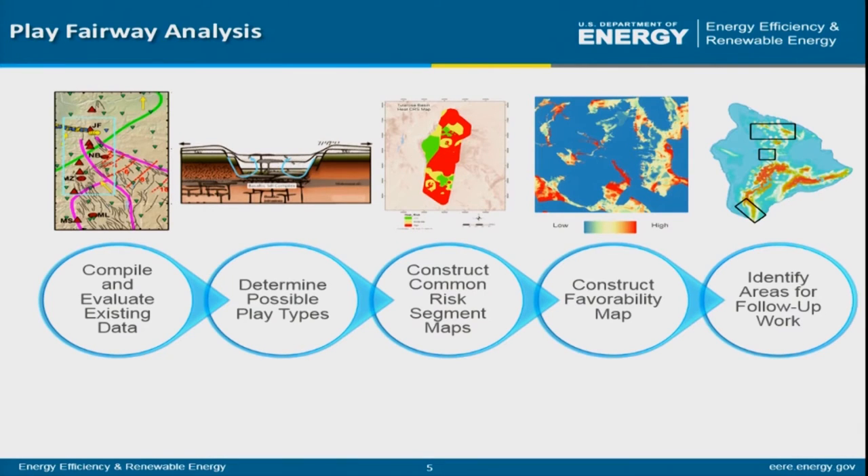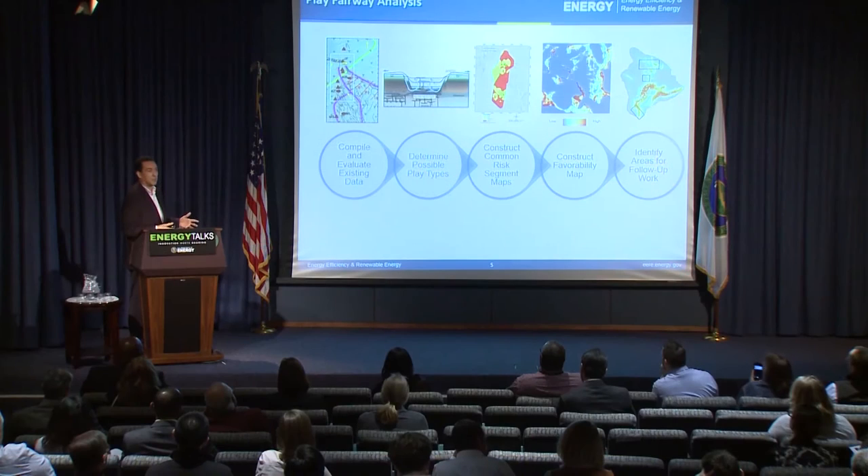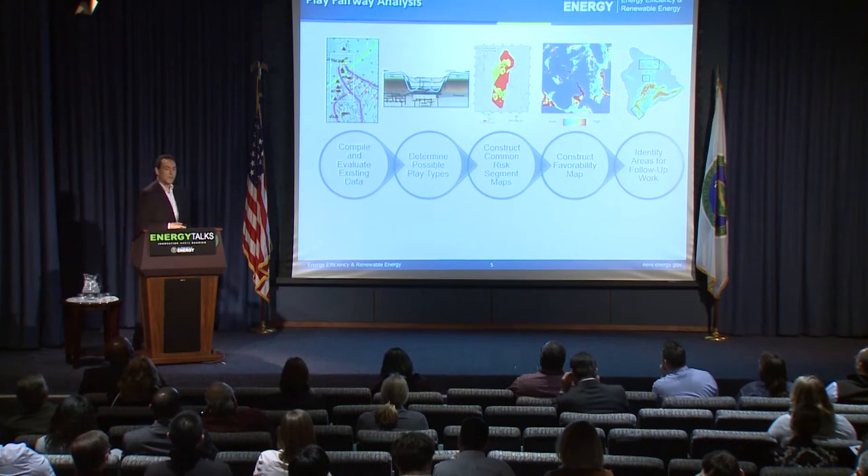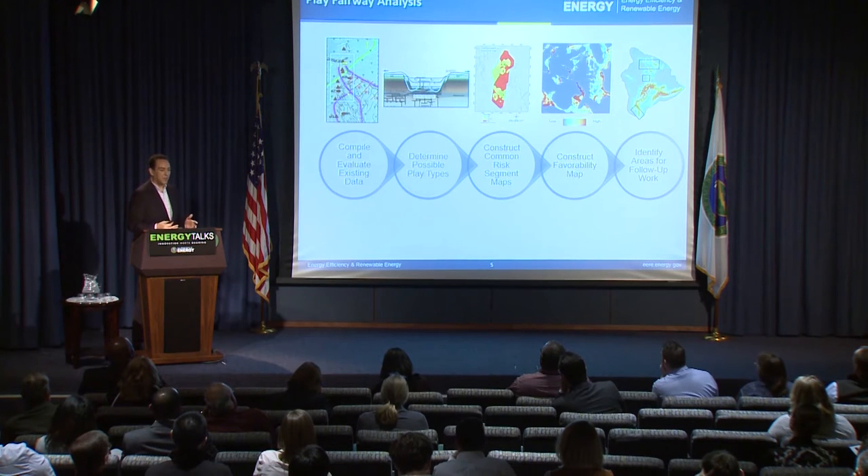Here are the steps. We start by compiling existing data — from federal or state agencies, or purchased from people who've been prospecting in the area. We determine what kinds of play types are in that area. The play is just the type of system we're after — like the magmatic hydrothermal system associated with a volcano, but there are other types. Once we've determined the possible play types, we construct risk segment maps indicating the probability of finding all the requisite factors: a heat source, water, and permeability pathways.